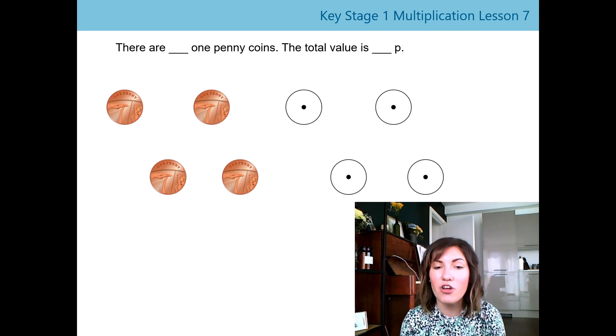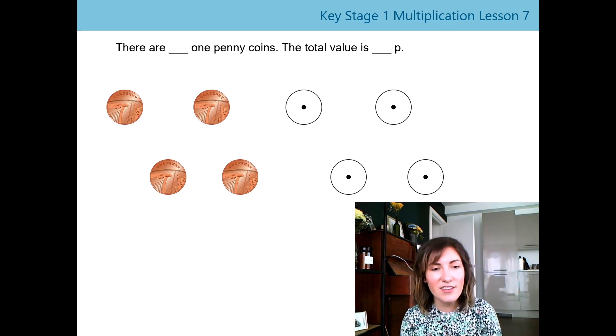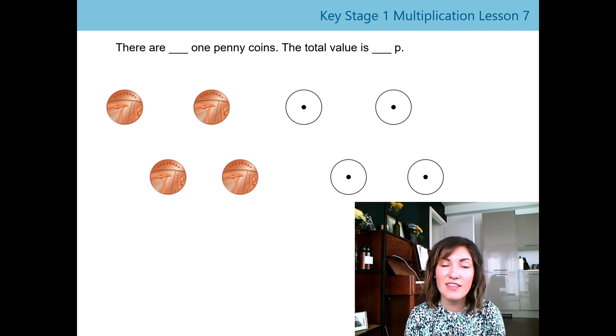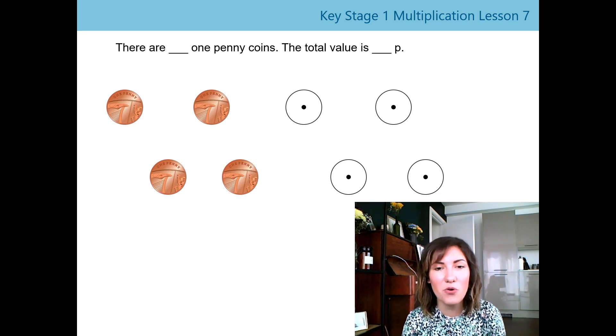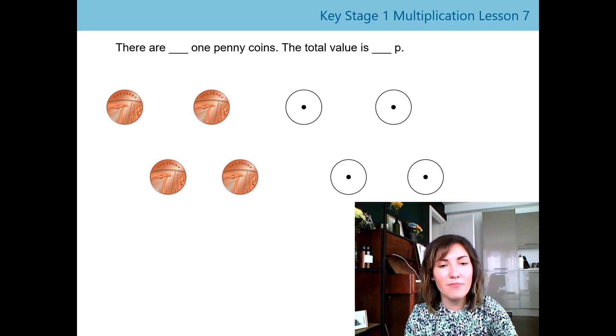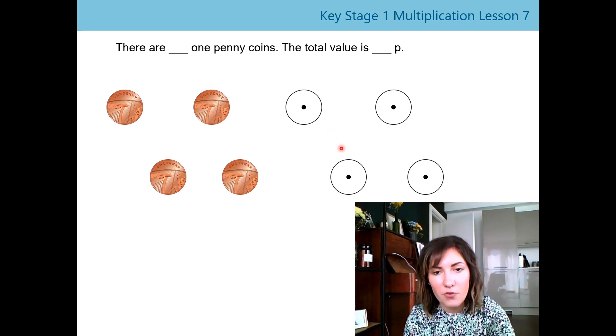I want to know how many one penny coins there are. We can use the sentence: 'There are ___ one penny coins, the total value is ___p.' Have a go and count how many one pennies you can see. Well done — there are four one pennies, so let's say the sentence stem together: 'There are four one penny coins, the total value is four p.'